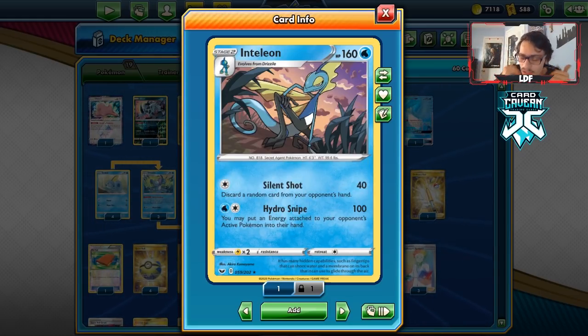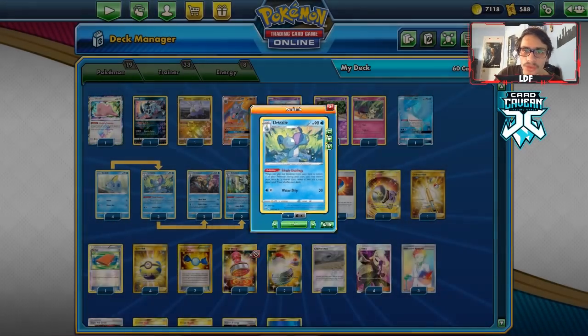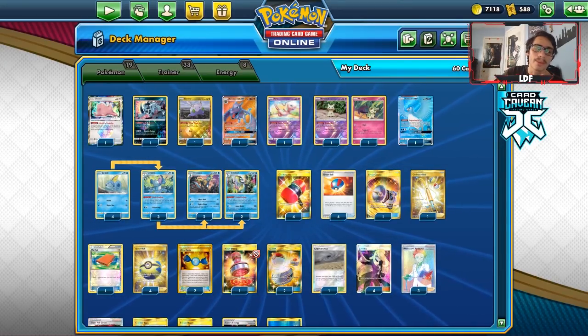This deck might suffer against Welder decks because Welder is OP, but they'll run out of Welders eventually. We can also use Drizzle, so we have a lot of ways to find our trainer cards. This deck doesn't really brick that much, which is what I like about it.